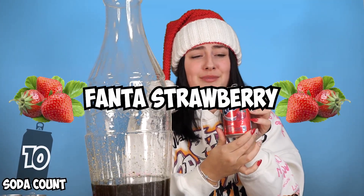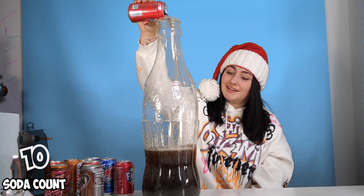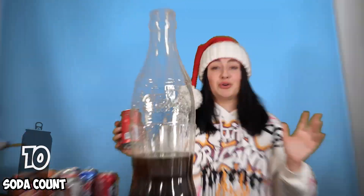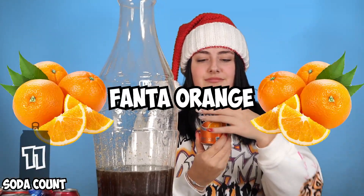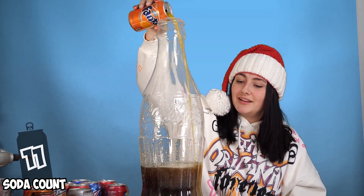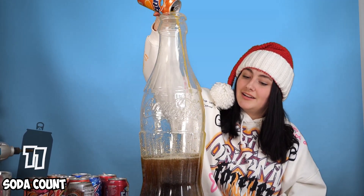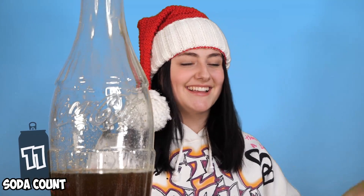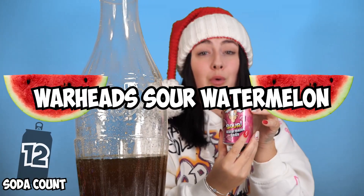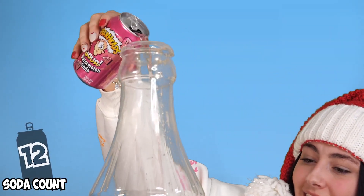Next flavor is Fanta Strawberry. This smells so good. Next flavor is Fanta Orange. Oh wow, that is orange. Shawnee, what is the next flavor? The next flavor is Warhead Sour Watermelon.